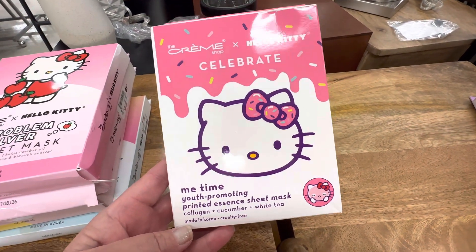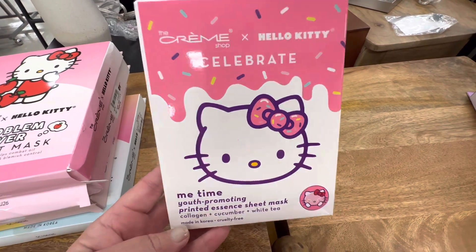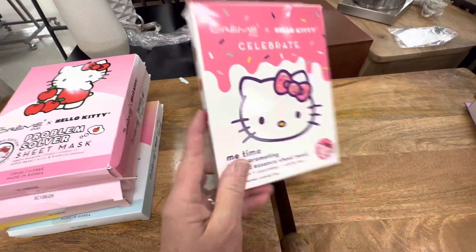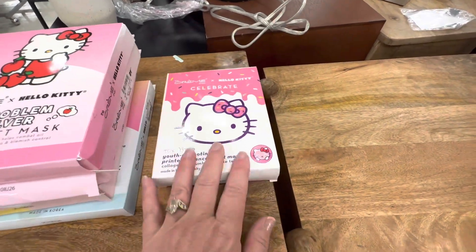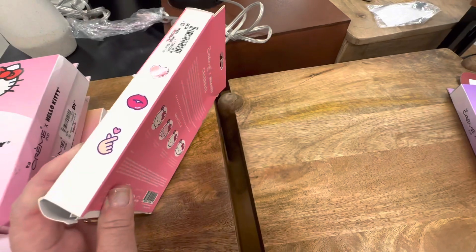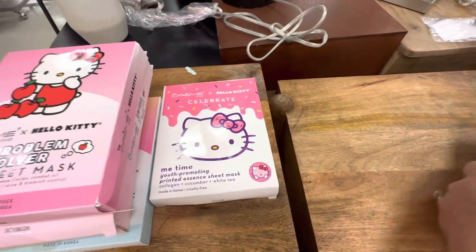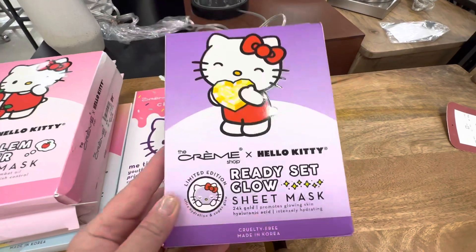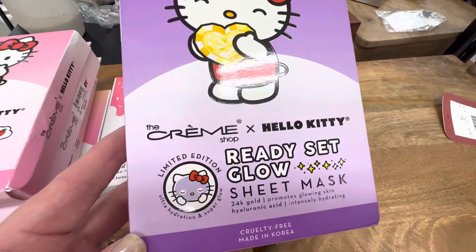These two they've had several times. Every time I come to TJ Maxx, Ross, or Marshalls, they tend to have these. So this one is back out again — I see this quite often. This one is $5.99, and the same for this one. In fact, I have bought both of these twice, so I'm going to go ahead and leave these behind.